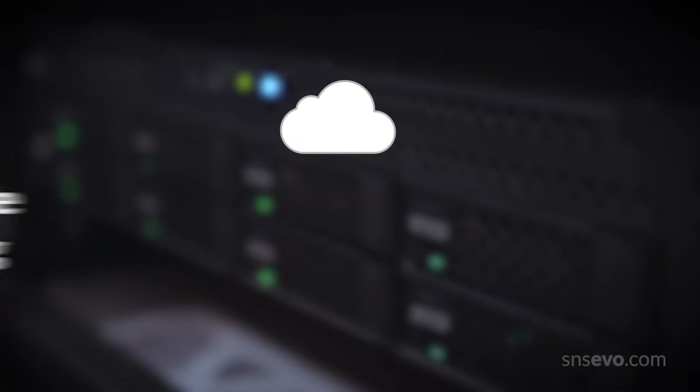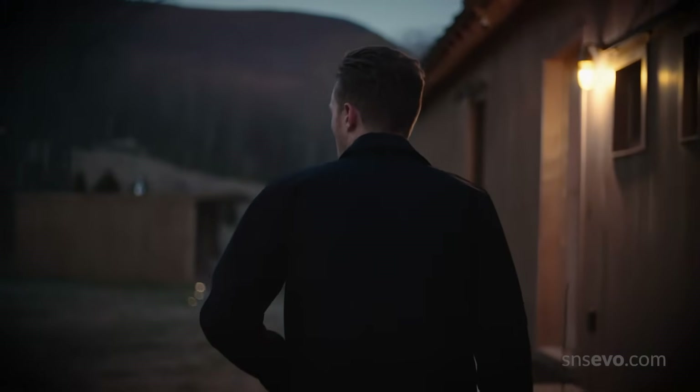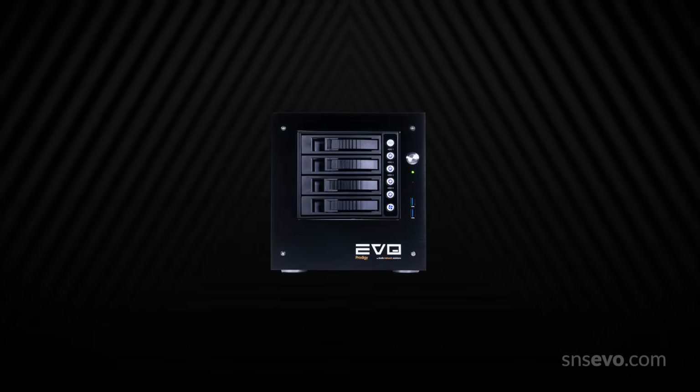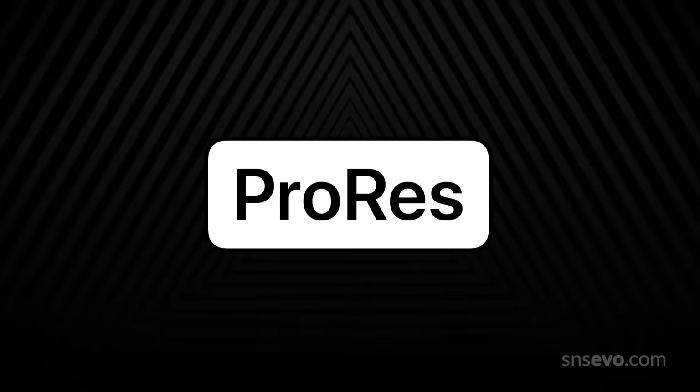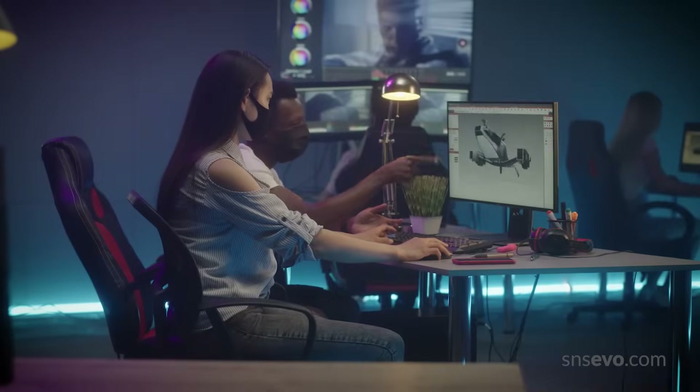And a variety of remote editing and cloud workflow tools to keep your team creating from wherever they need to be. Evo offers a better remote editing experience for your creative team with automatic Apple-certified ProRes transcoding, creating edit-ready proxies perfect for multi-site, off-prem, and hybrid workflows.